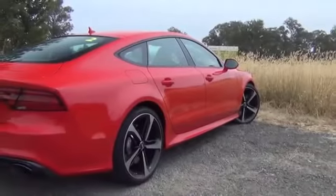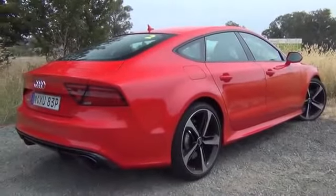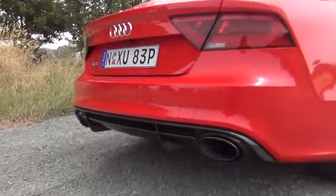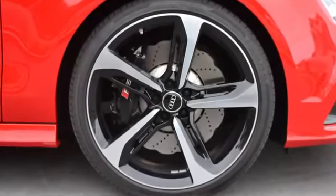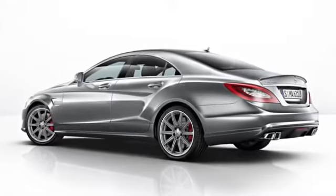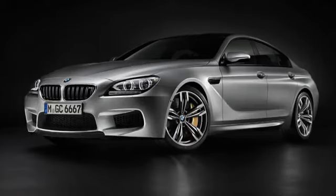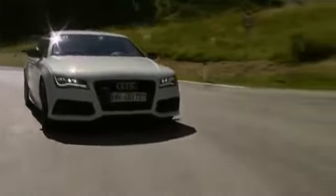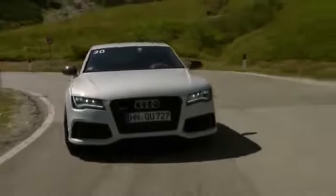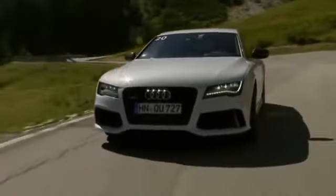While the RS6 is a station wagon, the RS7 is a more tastefully butched-up 5-door coupe with RS bumpers and side skirts and more discreet 21-inch alloys. It's basically Audi's version of the suave Mercedes CLS 63 AMG or BMW M6 Grand Coupe, but it's faster and cheaper than both of them.